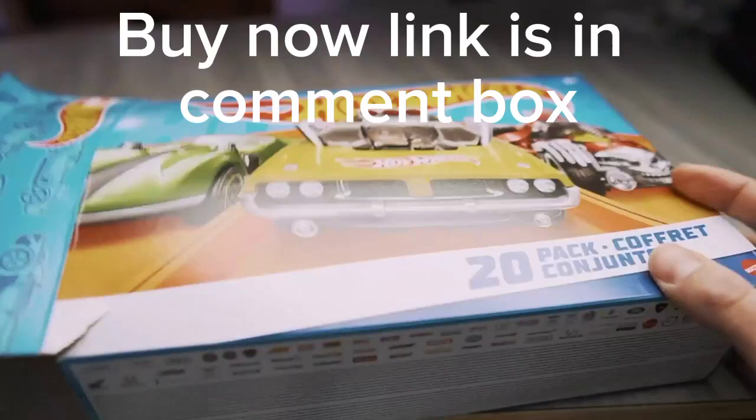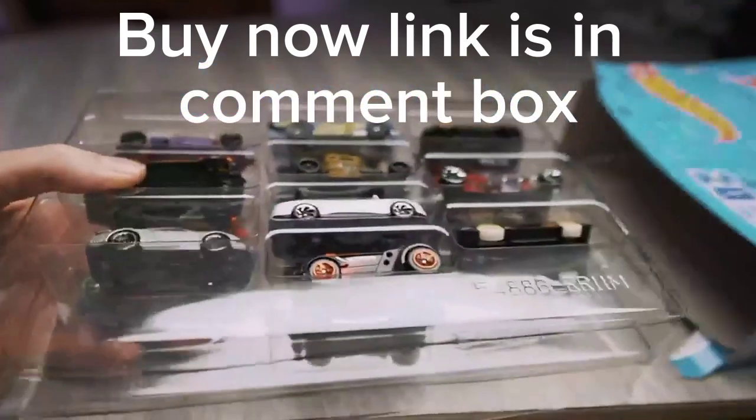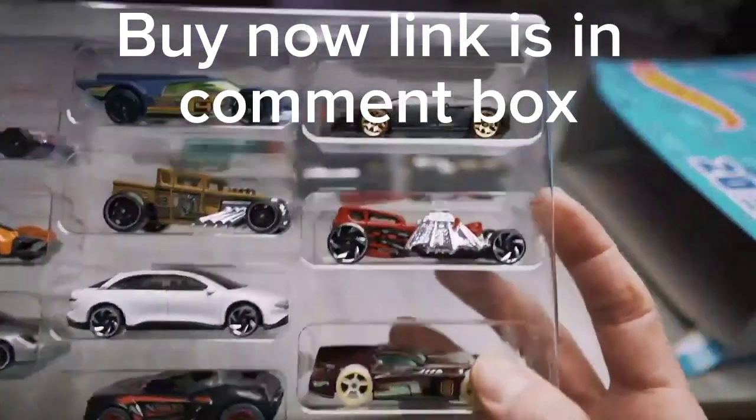I just got my 20-pack assorted Hot Wheels, so let's check it out. They come in two trays and they're not individually wrapped, so you can access them right away, which is really awesome.